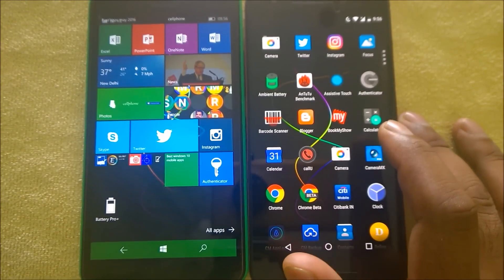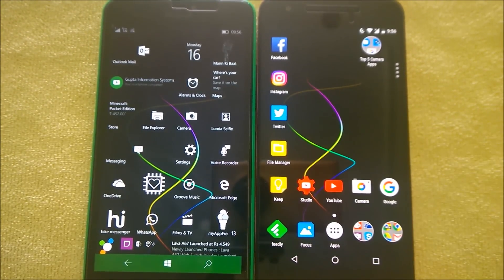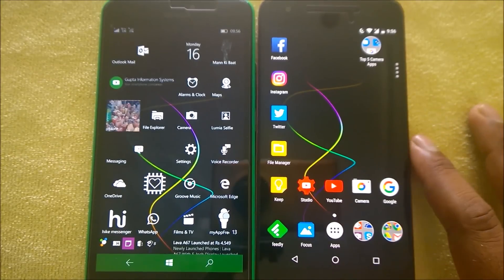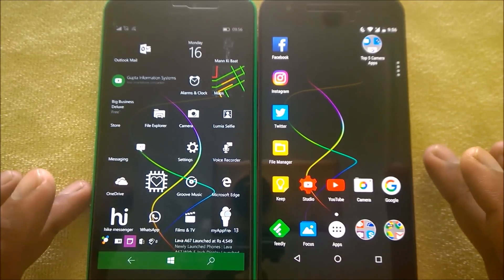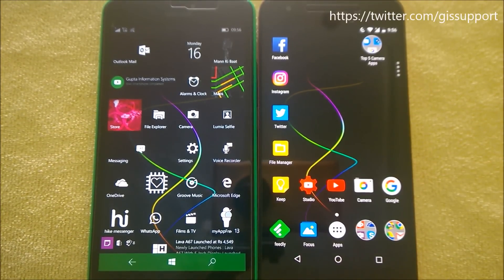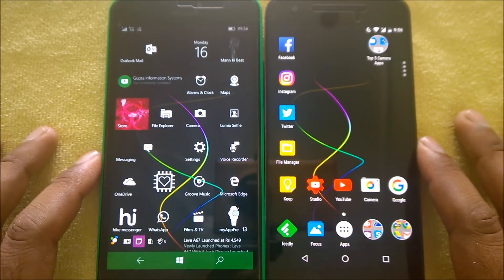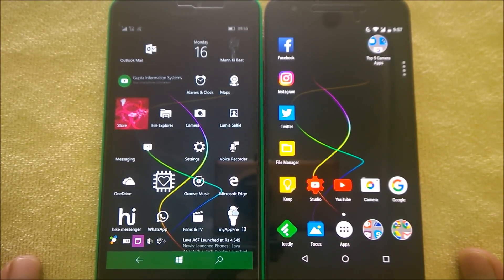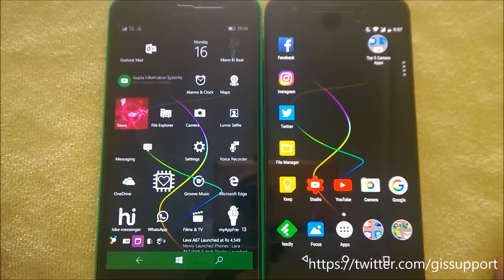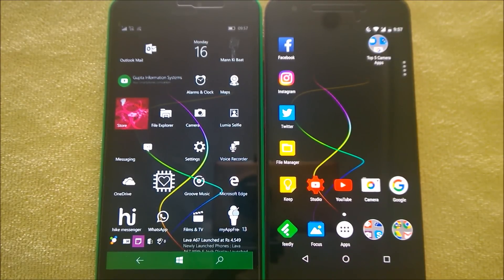That covers the Android versus Windows 10 Mobile comparison. If you want to see more specific comparisons like Android Marshmallow versus Windows 10 Mobile, let me know in the comments. This is actually the second time filming this video — YouTube corrupted my original three-gigabyte file. If you enjoyed this video, hit thumbs up, follow me on Twitter at JS Support, subscribe to the channel, and don't forget to watch this week's Android Windows app episode. Thanks for watching, have a nice day!